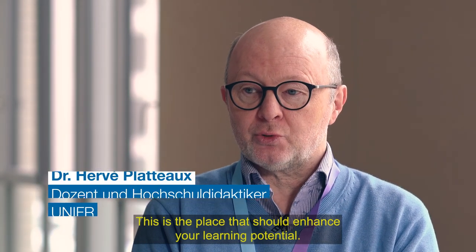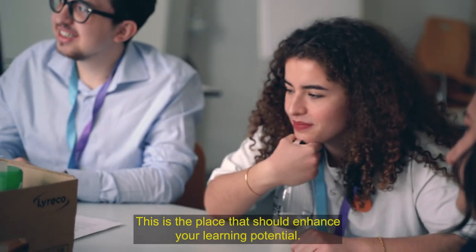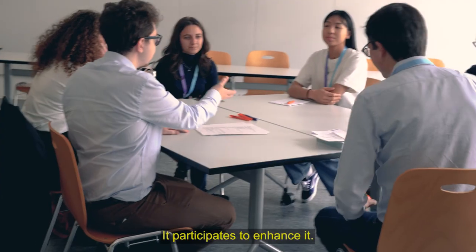This is the place that should enhance your learning potential. It participates to enhance it.